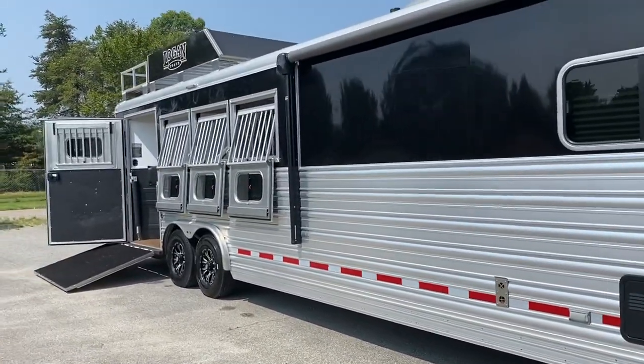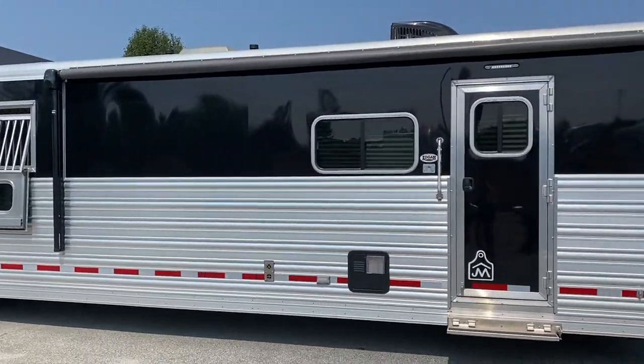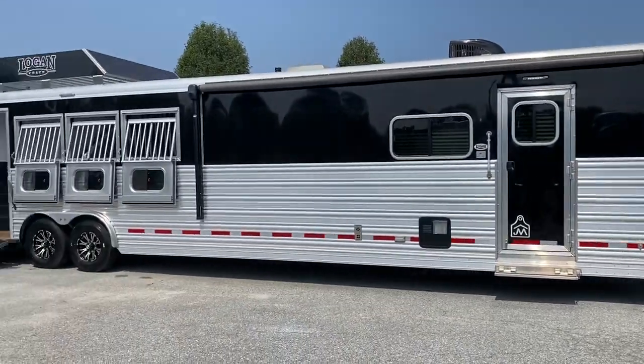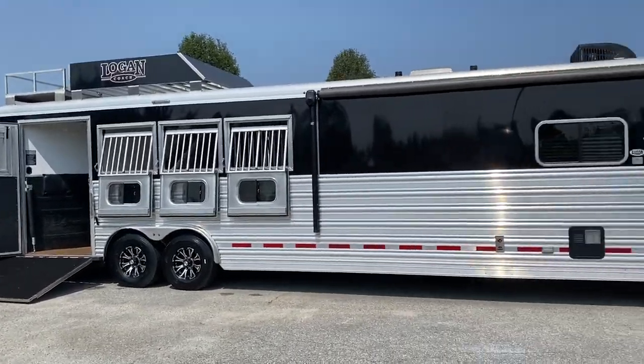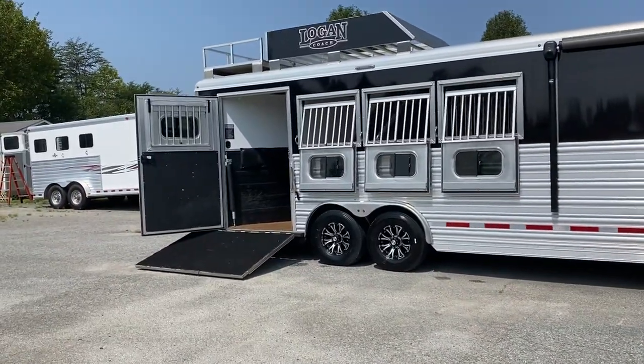This trailer does have a few scratches on the passenger side up underneath the awning. I think they will compound out — we did not work as hard on getting those scratches out. Full disclosure, that is the only visible cosmetic issue with the trailer. You can't even really see them in bright sun.